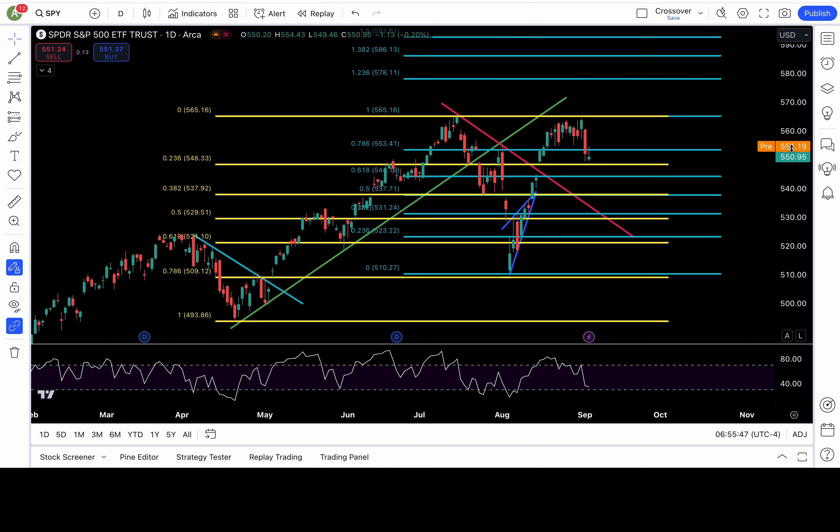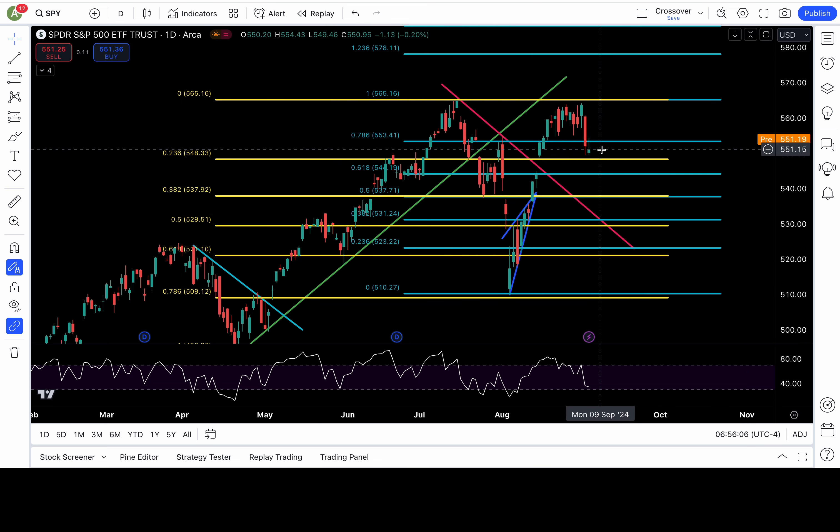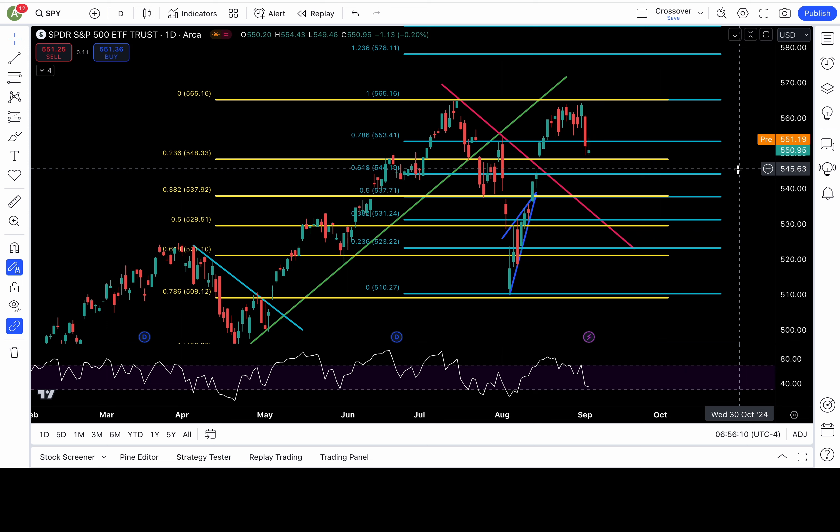In yesterday's YouTube video, I talked about the morning star pattern and how it's a bullish reversal pattern. It's a three-candle bullish reversal pattern, starting off with a big body red candle, then followed by a neutral candle, and the third candle is usually a bullish one. The way it can possibly start off, it starts off with a gap up. Right now SPY is a little above where it closed yesterday, so far it's looking like it's going to qualify for the morning star pattern.